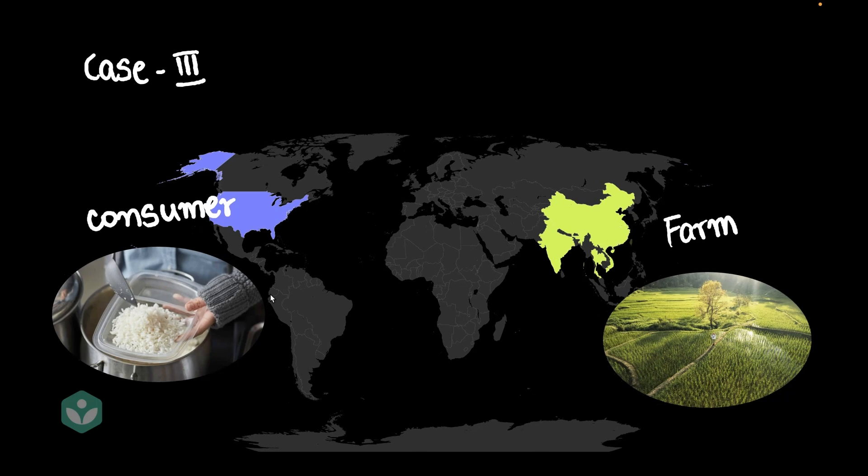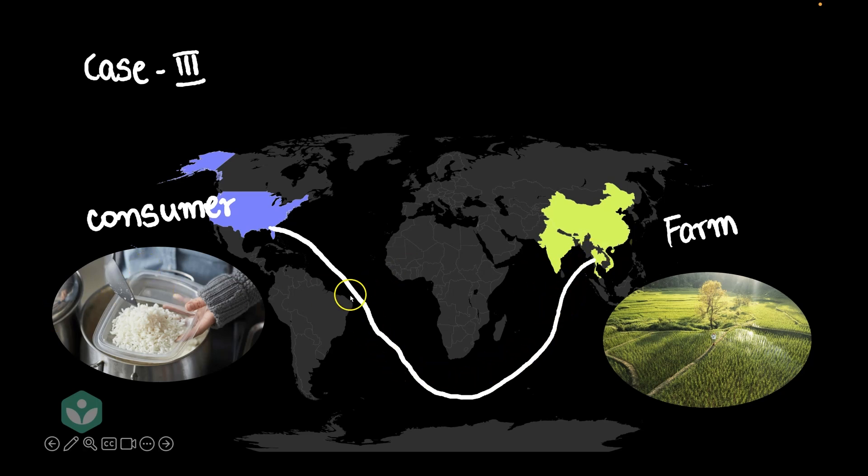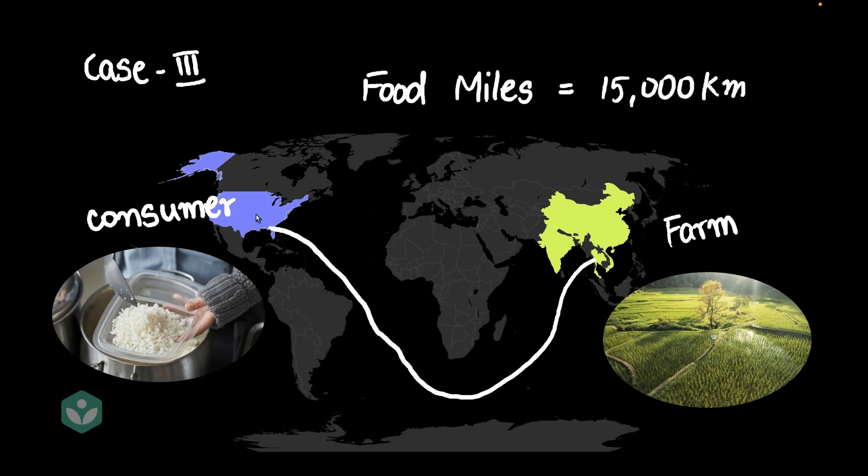The rice maybe started from Thailand, and it made its way all the way to the U.S. by sea. The distance in this entire trip is pretty large, so the food miles are also going to be large — about 15,000 kilometers, or even 20,000 kilometers depending on the route taken by the ship. Again, the same issue: the ship would have caused a lot of pollution on the way, even if it took a shortcut through the Suez Canal.